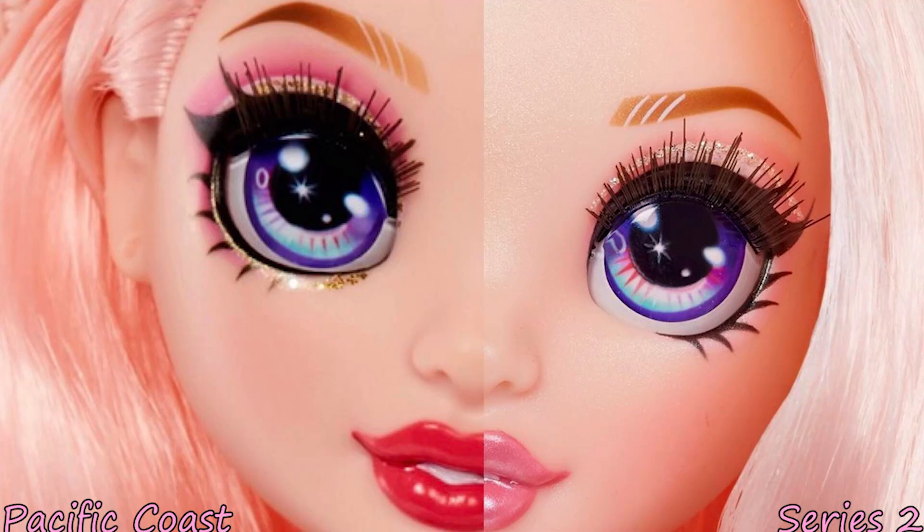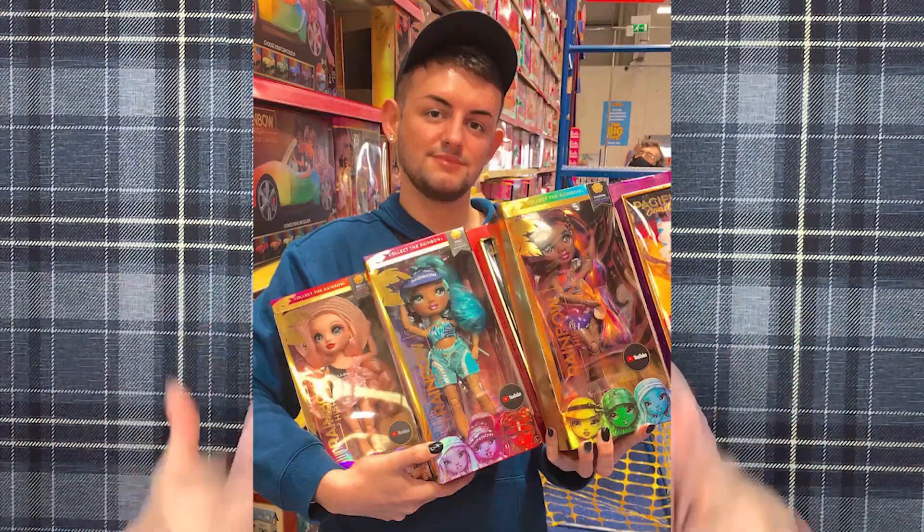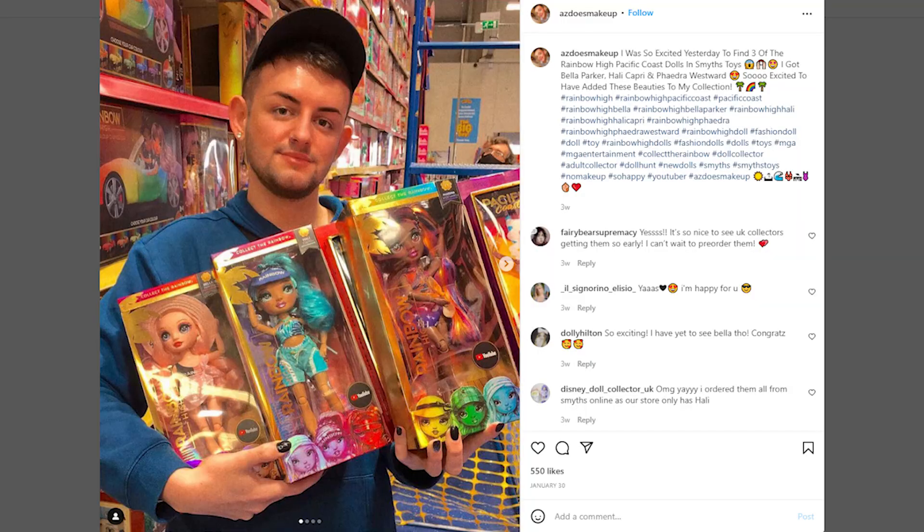Then, of course, we have Bella. This is the second Bella in the Rainbow High universe, because we have the original Bella. This one, in my personal opinion, is the more superior one. I prefer her without all of the shine on her face, and I love her makeup. Everything was designed really, really well for Bella this time round. I just like everything about her a lot more. She is exciting to add to my collection. I was absolutely buzzing when I found those three in Smith's Toys. I am just well and truly obsessed with the Rainbow High Pacific Coast line.